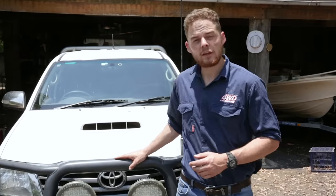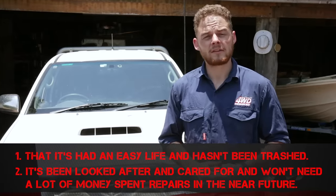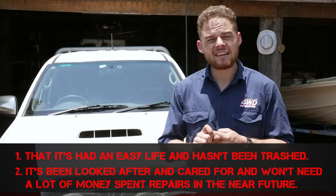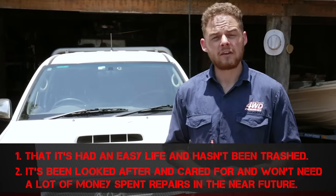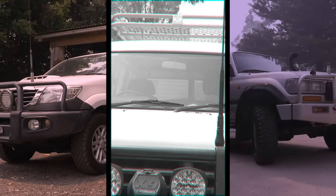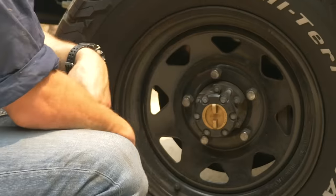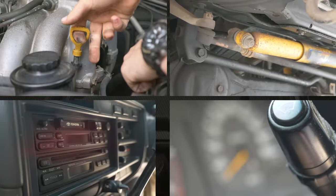Here are our top tips for buying any used four-wheel drive. When buying used, you're really looking for two main things: firstly, that it's had an easy life and hasn't been thrashed, and secondly, that it's been looked after and cared for and isn't going to need any expensive repairs in the near future. There's always going to be a risk when buying second hand, but in this video we're going to show you proven ways to diagnose what that four-wheel drive has been through and warning signs that it's a lemon and you should walk away.